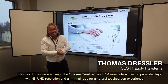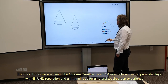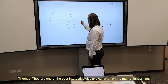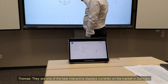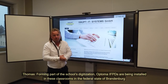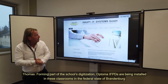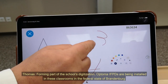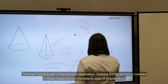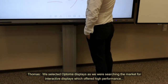Wir befinden uns heute vor dem aktuellen Optoma Interactive Display mit 4K, einem Millimeter GAP — momentan eines der besten interaktiven Displays, was momentan in Deutschland auf dem Markt ist. Im Rahmen der Digitalisierung für Schulen, Education Bereich, setzen wir aktuell im Land Brandenburg die IT-Ausstattung bezogen auf interaktive Tafeln in den Klassenräumen um. Wir haben uns für die Firma Optoma entschieden.